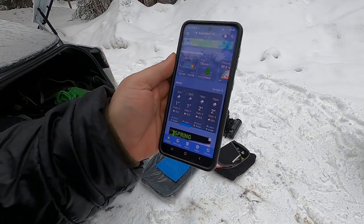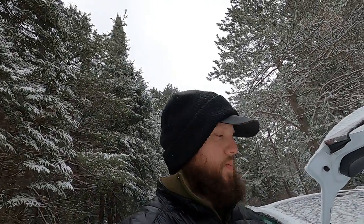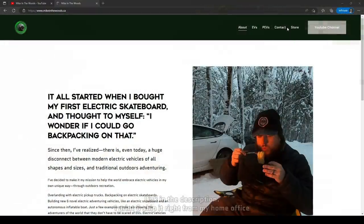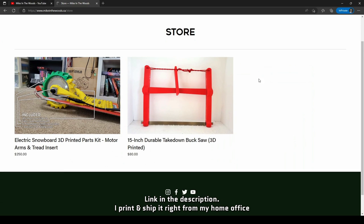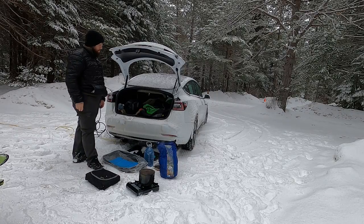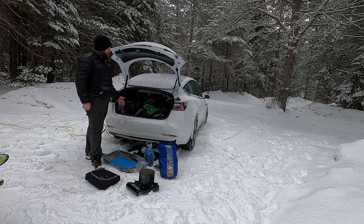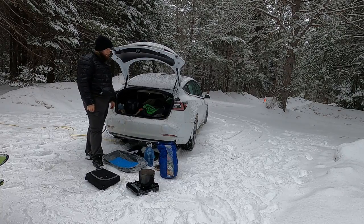I don't imagine I'll be hanging around outside for too long today because it's going to shift from snow into rain. I've been slowly working on my website, mikeinthewoods.ca. Right now I've got my fully 3D printed buck saw and my 3D printed parts kit for the electric snowboard up there. If you want to help out the channel, that's the most direct way to do it. I know it's not exactly traditional overlanding, not exactly an overlanding rig — but I'm 100% committed to this whole EV thing.